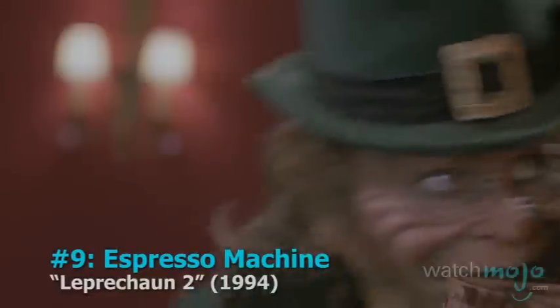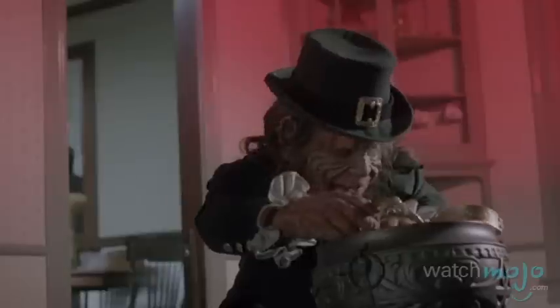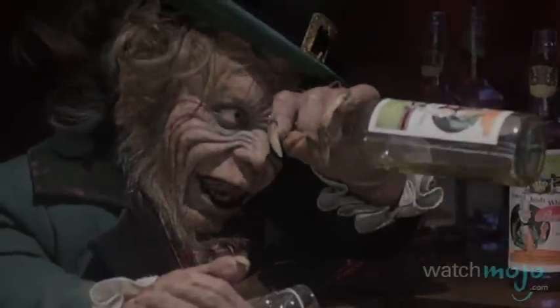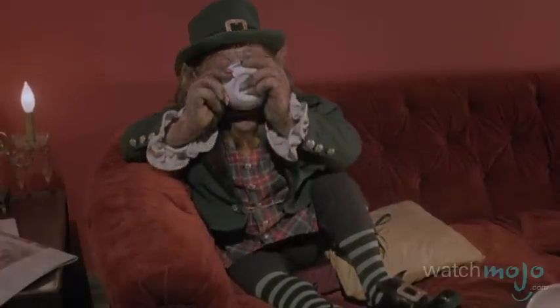Number 9: An Espresso Machine — Leprechaun 2. The sadistic leprechaun is back in business, and this time he's looking for a new bride in the twisted sequel to the cult horror comedy. After he somehow finds himself in a bar and is tricked into getting drunk, he stumbles into a coffee shop to sober up. Trying to regain his magic and his sobriety, he gets made fun of by the annoying barista played by MADtv alum Michael McDonald.